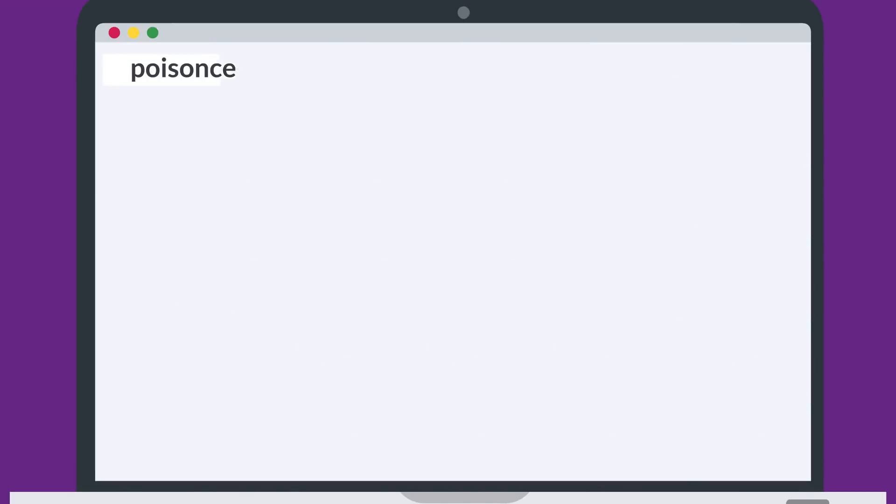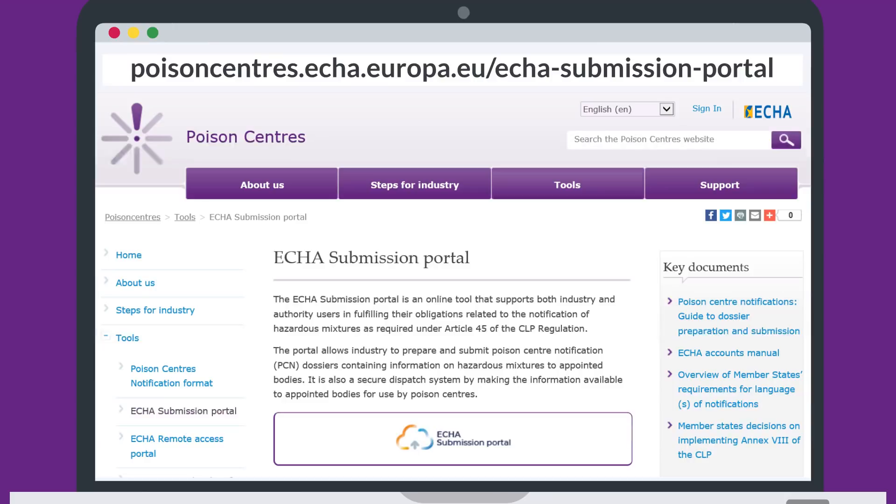Want to find out more? Check our online guide and start using the ECHA submission portal today.